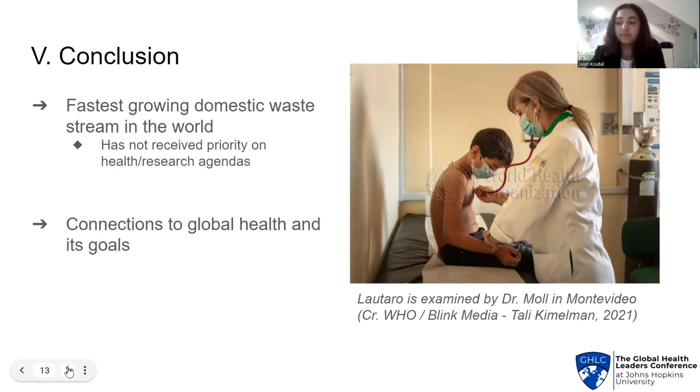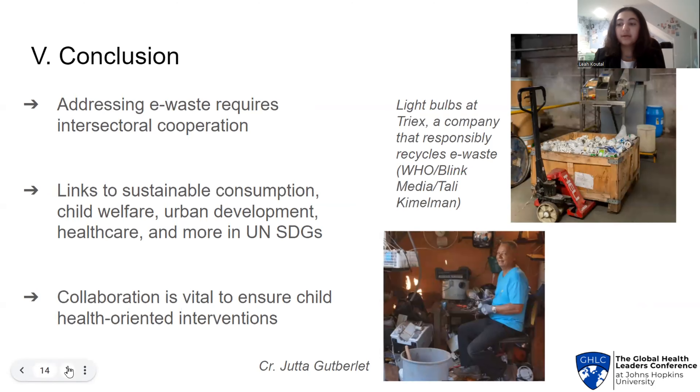E-waste is the fastest growing domestic waste stream in the world, and yet it has not received the attention it warrants on research or health agendas. E-waste is embedded in a number of UN sustainable development goals, from child welfare to urban development, unfortunately reflecting how far-reaching this issue is. In WHO's global strategy on health, environment, and climate change, it calls for collaboration between the health, labor, industry, environment, and private sector, in parallel with the fundamental goals of global health. This will ensure that health-oriented interventions are adopted every step of the way, from mindful manufacturing to safe disposal of electronics.